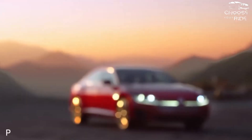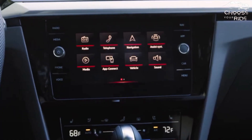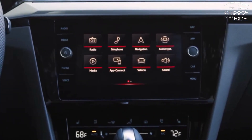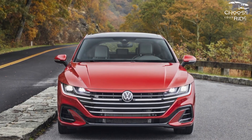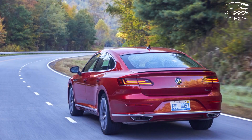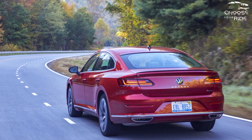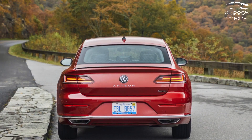2023 Volkswagen Arteon Styling. We like the looks of the Arteon 2023 enough to give it two points above average. It's a little busy with the details for our taste. The Arteon is a sedan, but more in the Audi A5 Sportback arena than, say, a Hyundai Sonata. Its beautiful profile is its best attribute.